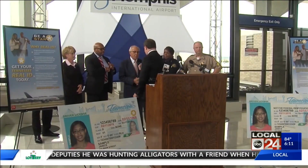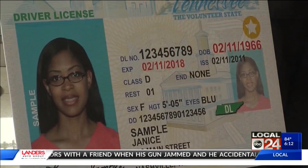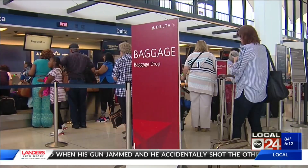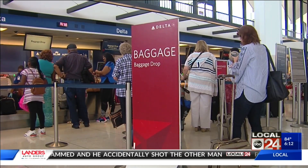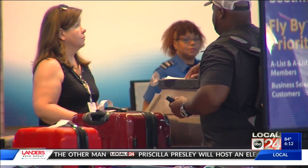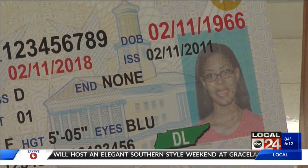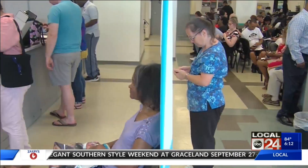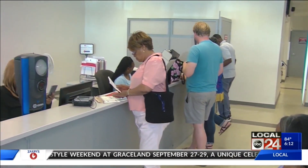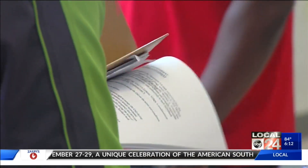A Real ID is not required, but it is a federal mandate Tennessee started offering July 1st. You will need the upgraded ID to fly on airplanes and enter federal buildings such as federal courthouses or military bases starting October 2020. If you have a regular license — about to expire or not — and you want to upgrade it to a Real ID, you'll need to go to a driver's license center in person and bring four documents.